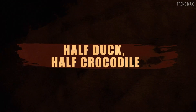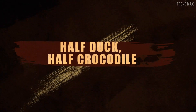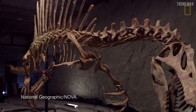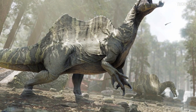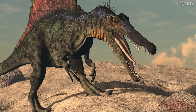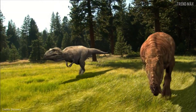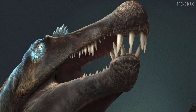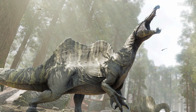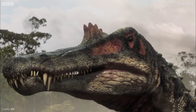Half duck, half crocodile? According to National Geographic, this huge predator may have had webbed feet for walking on soft mud or paddling. Moreover, its feet were strong, with long bones and flat claws. Unlike other predators, the Spinosaurus had feet similar to some shorebirds that move across flat surfaces. Add this to the fact that its nostrils were located at the top, which allowed it to breathe when its head was in the water, like a crocodile, since this humongous, frightening carnivore was semi-aquatic.